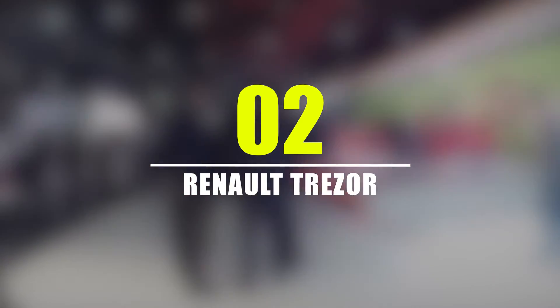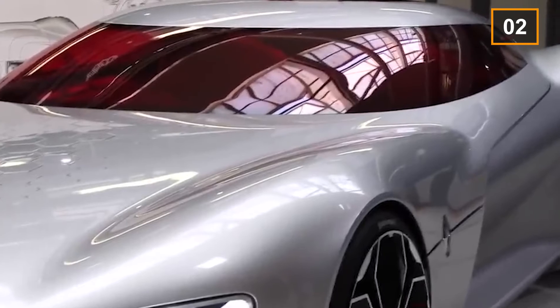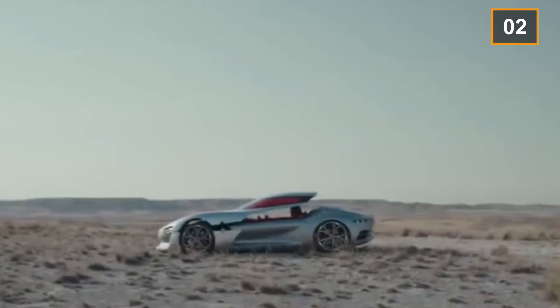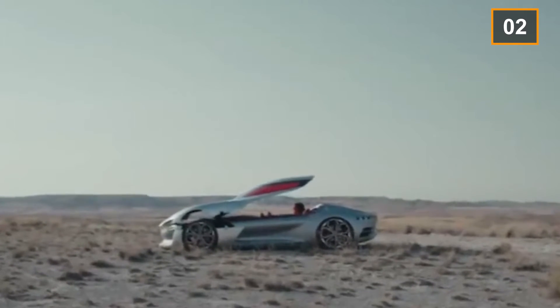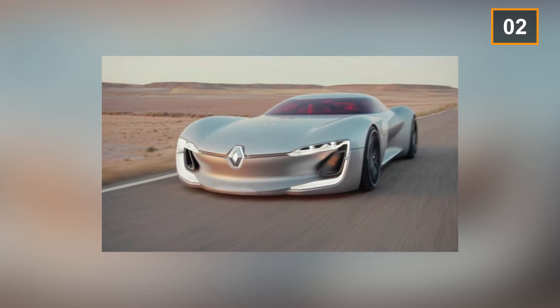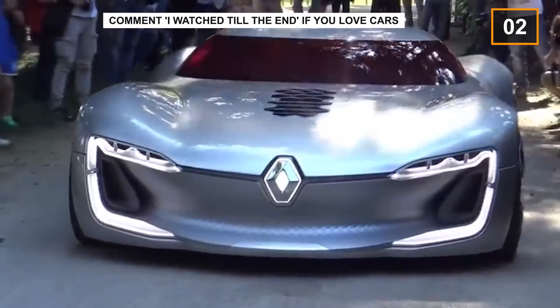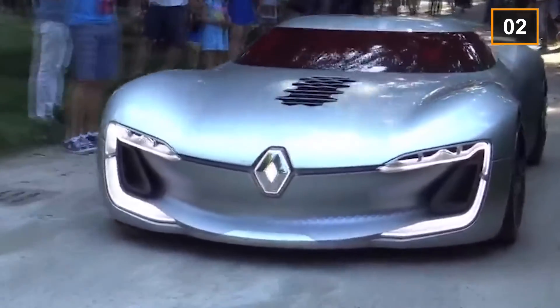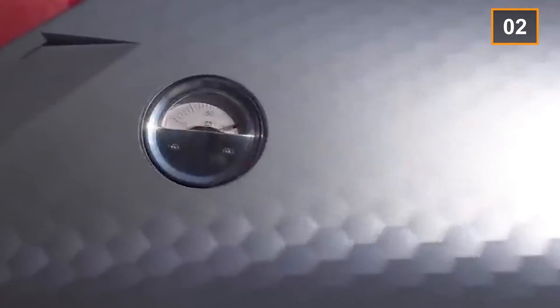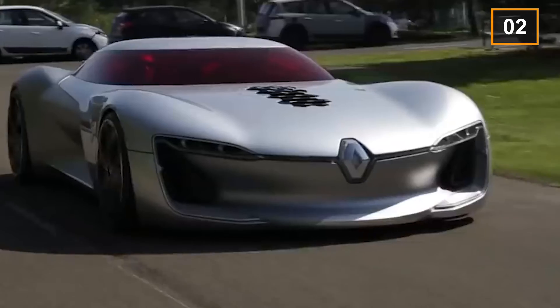Number 2: Renault Trezor. The Renault Trezor first made its appearance at the Paris Motor Show in 2016. It has been designed in a unique way, as it is made without any lines across its body. The only line present on the car is where the clamshell is attached to the main body. The idea of doors is totally absent; instead, the roof opens in a forward direction using struts.